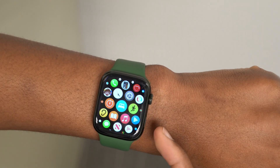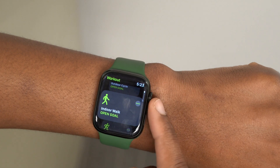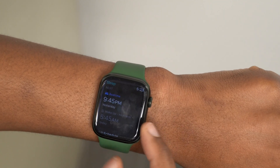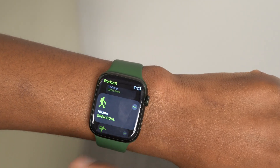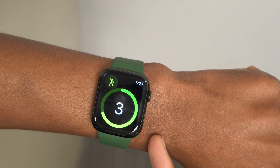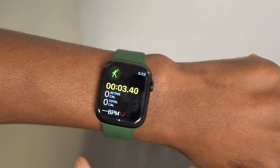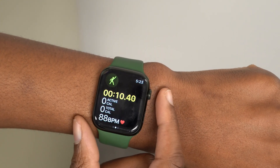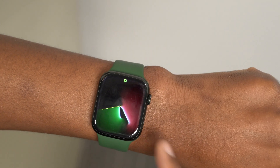There seem to be good sources pointing out that we're going to have mock workouts with the new watchOS 9 update. Not only that, but the Apple Watch will be able to detect better when you are doing a workout. The time it takes to detect activities like hiking or yoga, even when you haven't manually initiated the workout, will be reduced. This will lower the latency time so you can start tracking your workouts as soon as possible.